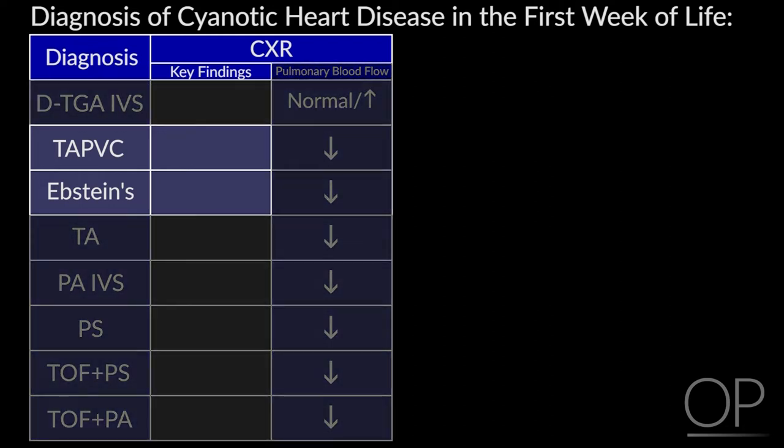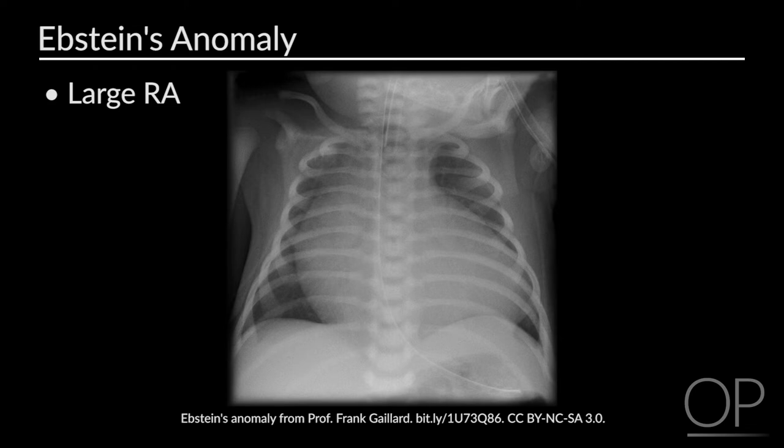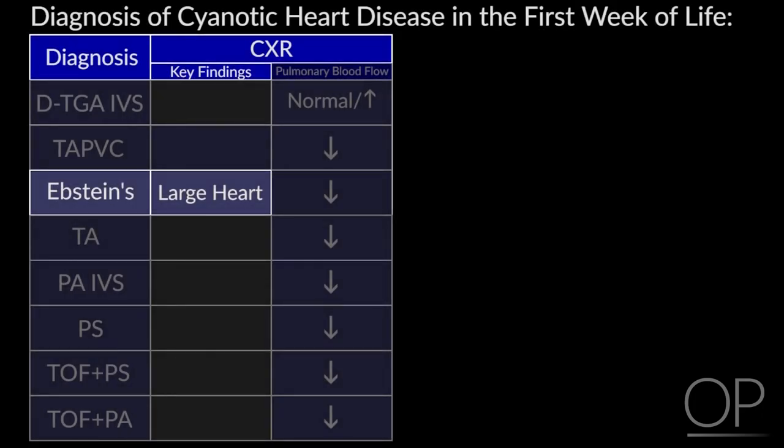There are a couple of pathognomonic chest x-ray patterns. Ebstein's disease presents with a huge heart — almost wall to wall — because in utero tricuspid regurgitation dilates the right atrium. I usually pick this up when I'm looking for the lungs and can't find them because there's a big white blob in the middle. So: blue baby plus a huge heart equals Ebstein's disease. The other kids don't have significant volume overload in the newborn period, so their hearts are normal-sized.